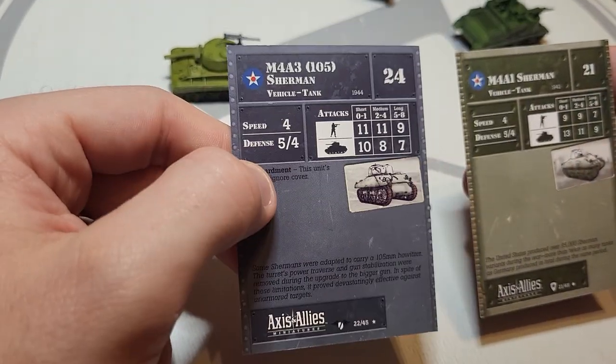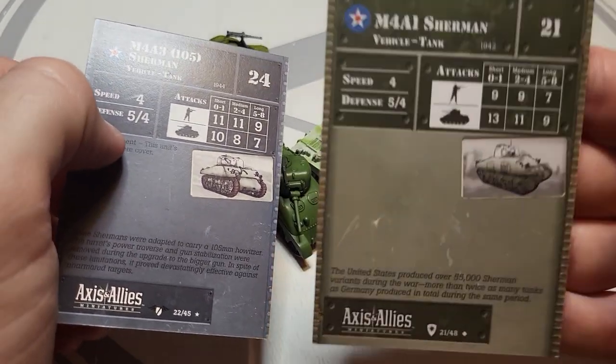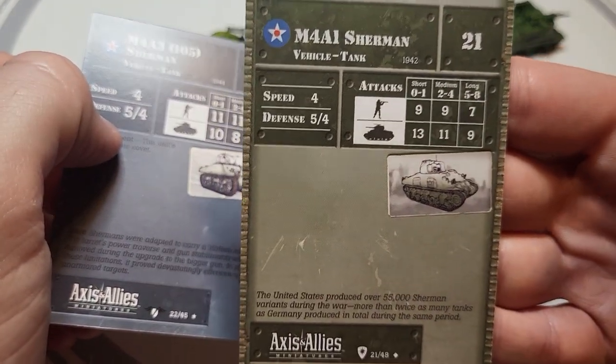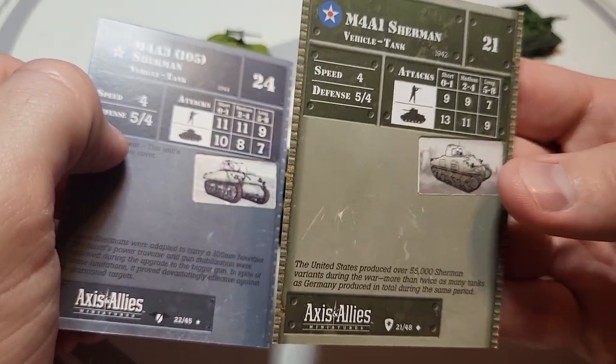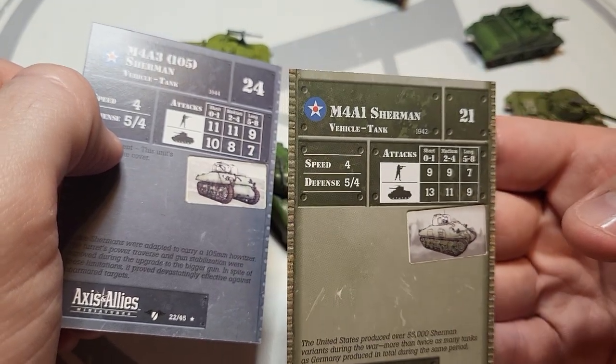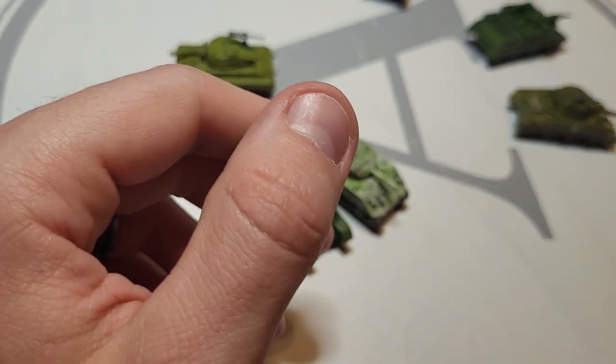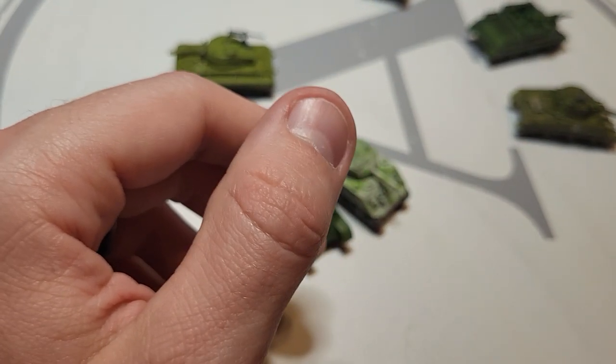The defense being 5/4 feels too high if it's supposed to be an early Sherman — dated 1942 or 1944. The model looks like an early Sherman but the picture on the card looks more boxy on the front. It always makes you wonder when studying these whether they're trying to be accurate or just doing straight gameplay balance.